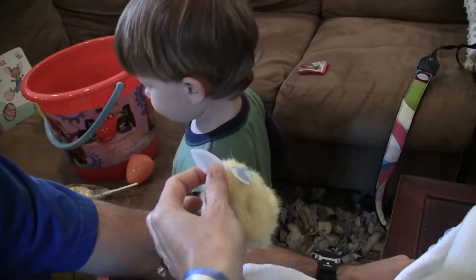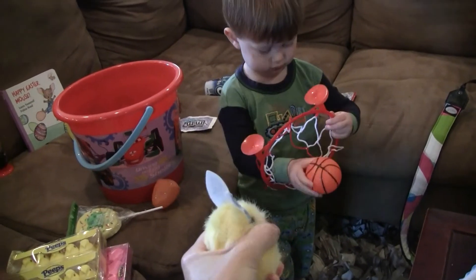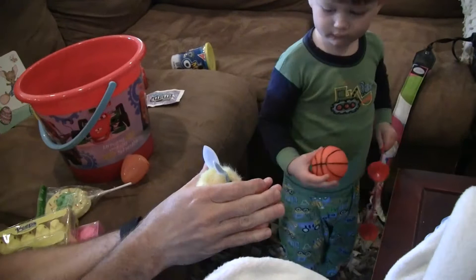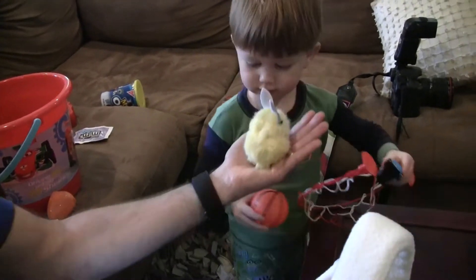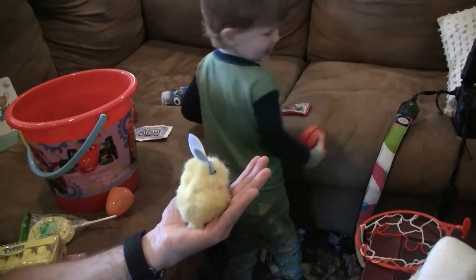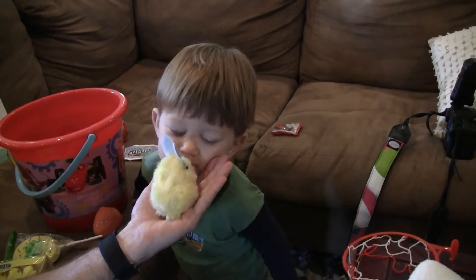And Colton, what's this? What's this, Colton? Look at Mama. Look. Here, will you hold it with your hands? Hey, look, dude. Colton, look. Is he chirping at you? Yeah. Peep. Give him kisses. Give him kisses. Aw.